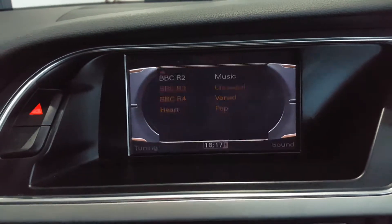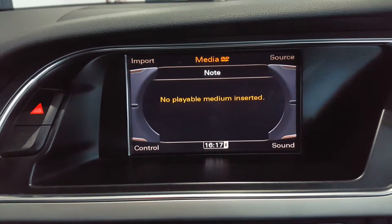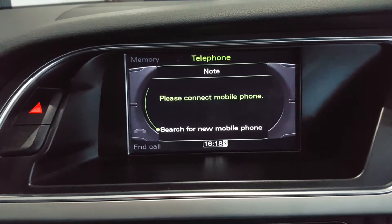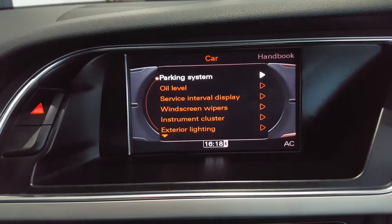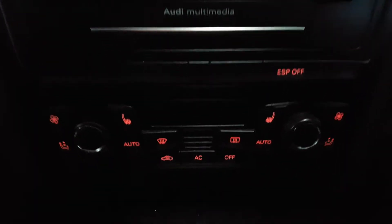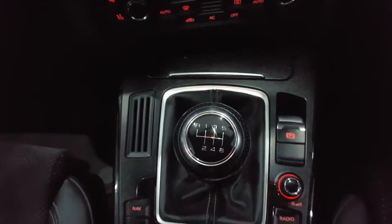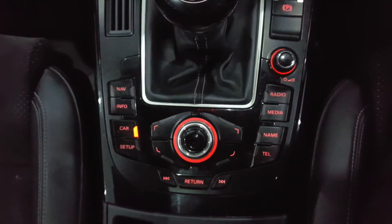The display unit includes radio, media player, Bluetooth telephone connection, and an onboard computer. Further down we have dual zone climate control, heated seat switches, a 6-speed gearbox, and audio controls.